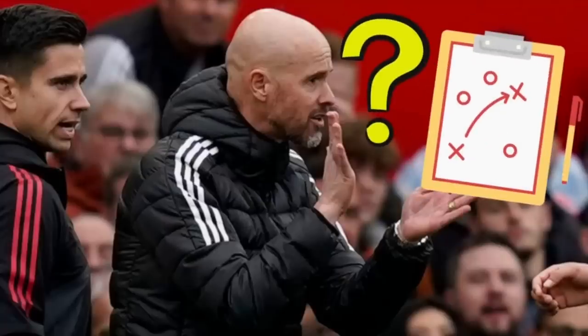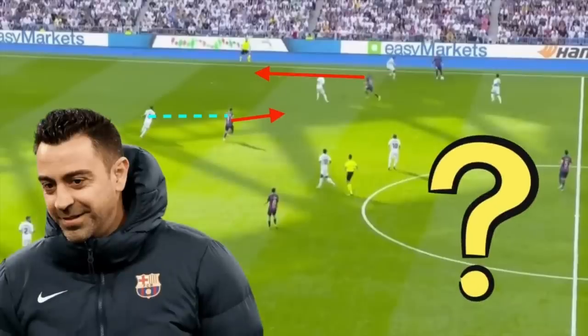The tactical reason why United struggle to break down Newcastle's deep, compact defensive shape, why Fred is a massive downgrade on Christian Eriksen, and how Eric Ten Hag could take inspiration from Xavi's Barcelona in regards to creating more down the flanks.